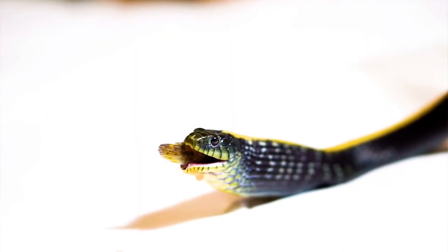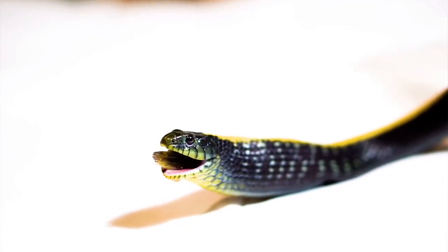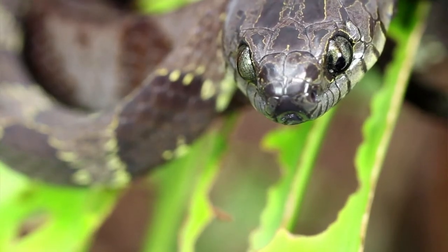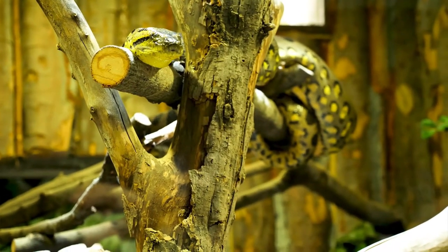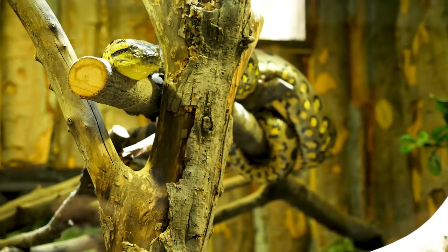Snakes are carnivores, which means they will only eat meat, including other snakes. Some snakes are hunters, while others lie waiting to ambush prey. Snakes will only eat when hungry, which may mean every 3 or 4 days, once a week, or even once a month. Snakes kept in zoos may only eat a few times a year. Most snakes live off of insects, birds, eggs, fish, rodents, frogs, lizards, and other small mammals. But the largest snakes — pythons and anacondas — have been known to eat animals like deer and even pigs.